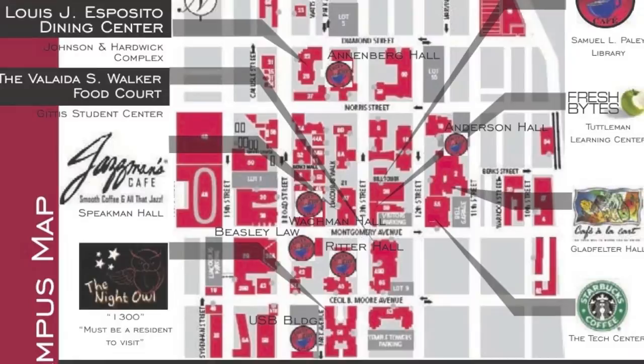Here's a map of the places on Temple's main campus where you can use your meal plan or diamond dollars.